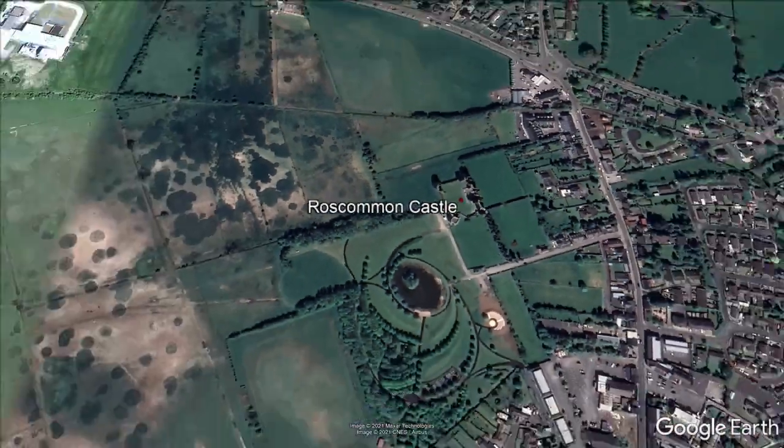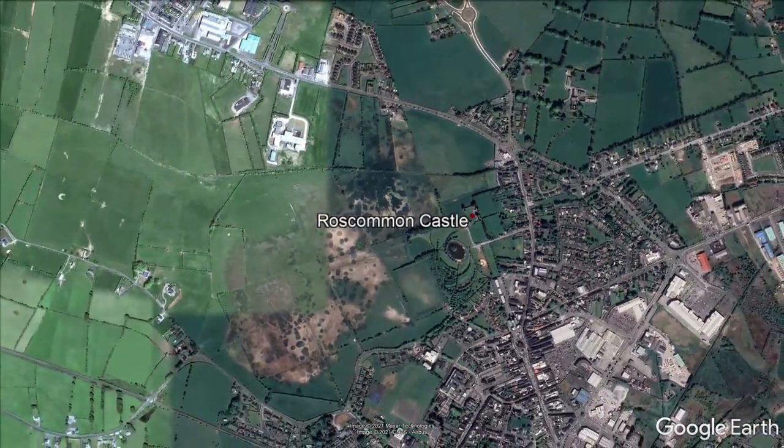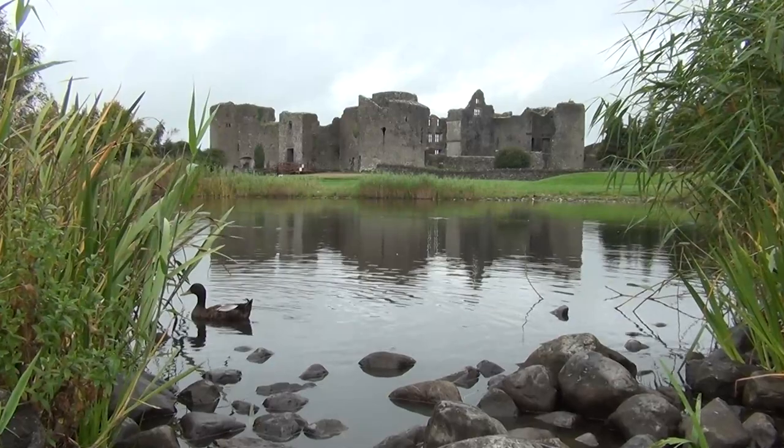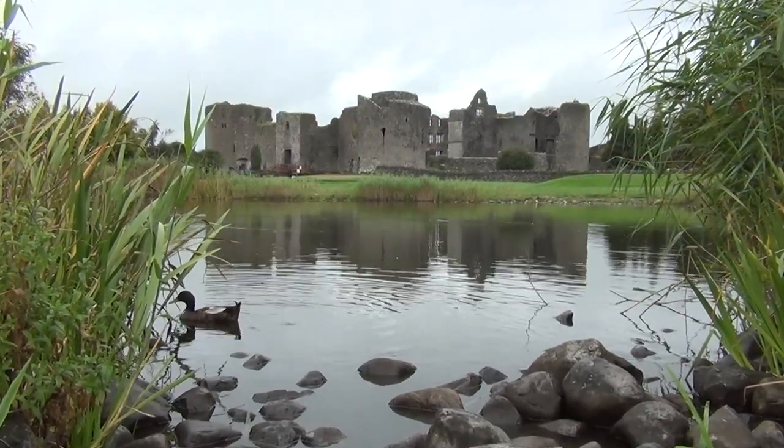Also, the associated lake used to come right up to the castle and acted as a defense against attack. The lake fed a moat which went all the way around the castle and was another one of its many defenses.